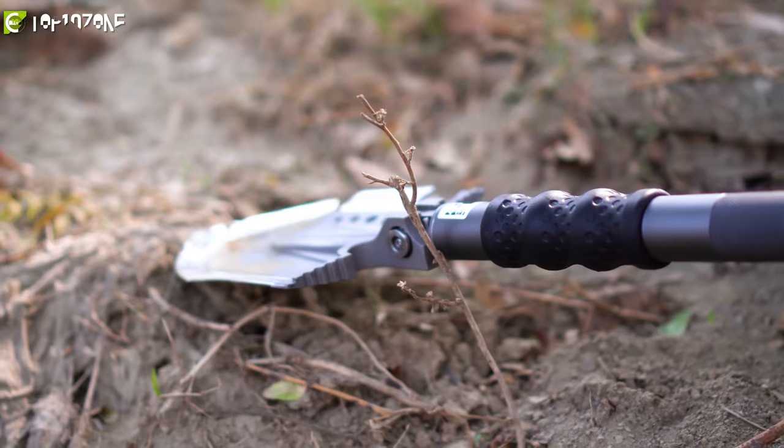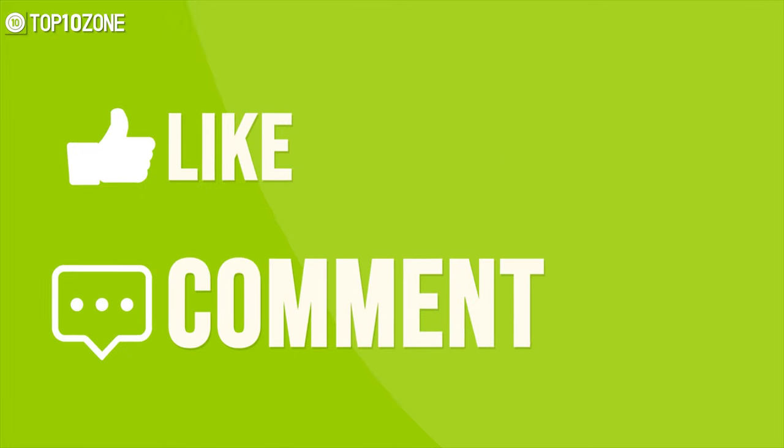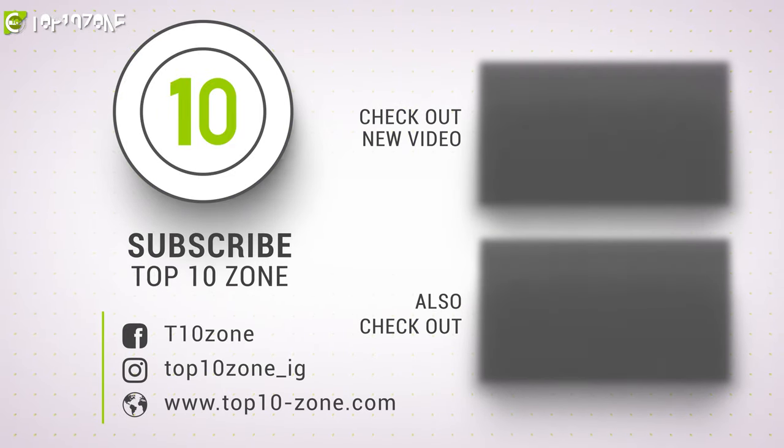So that was all about the top 10 best camping gadgets, put to the test just for you. Thanks for watching our video — like, comment, and share with your friends if you found this video helpful, and do subscribe to our channel for more videos like this on your feed.